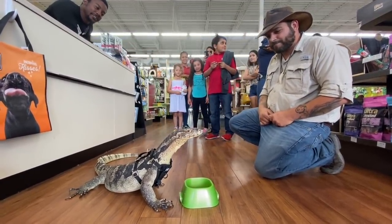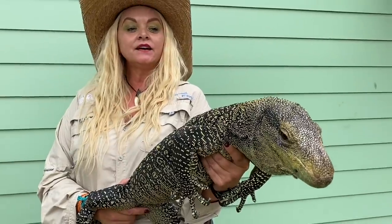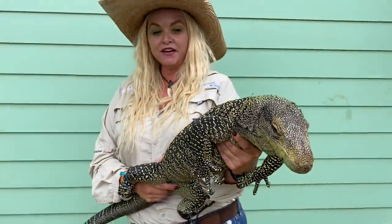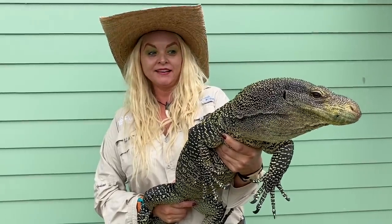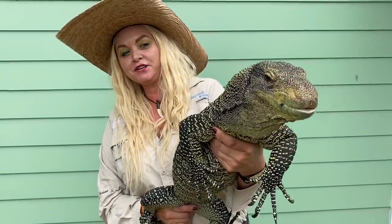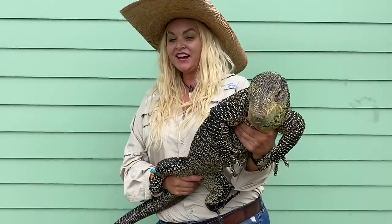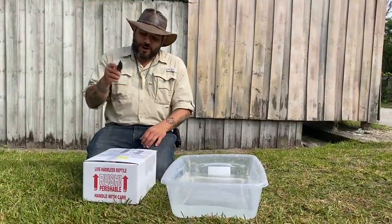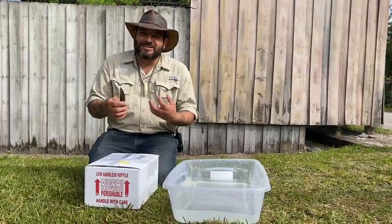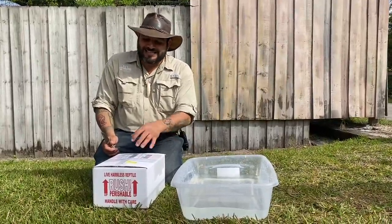This is Butters — a crocodile monitor. He comes from Papua New Guinea. They eat all kinds of things over there and they are one of the biggest monitor lizards in the world. This is probably the only time you've ever seen me completely terrified. Crocodile monitors are nothing to play with — it took us a while to get him out and calm down a little bit. If you ever saw a crocodile monitor bite, you might want to google that — it's gnarly. But this is Butters; glad you guys got to meet him.